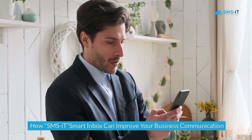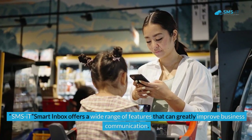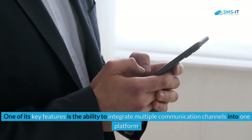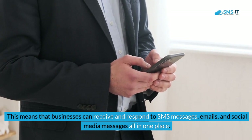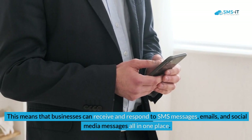How SMS.it Smart Inbox can improve your business communication: SMS.it Smart Inbox offers a wide range of features that can greatly improve business communication. One of its key features is the ability to integrate multiple communication channels into one platform, meaning businesses can receive and respond to SMS messages, emails, and social media messages all in one place.